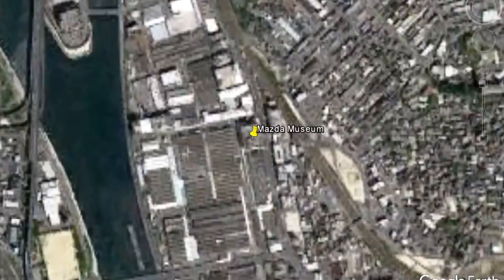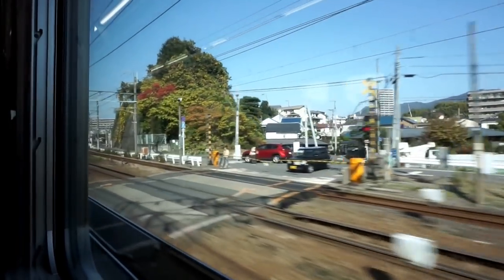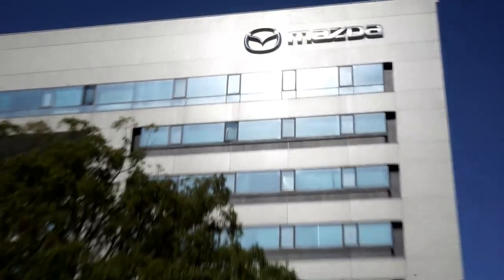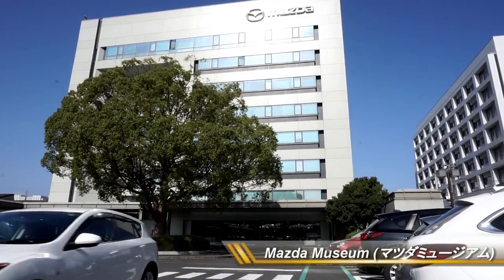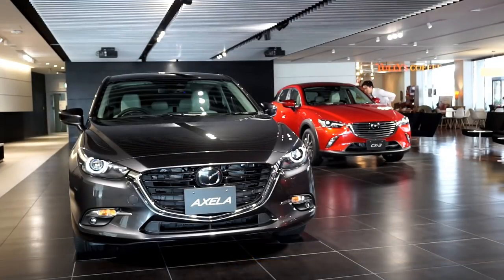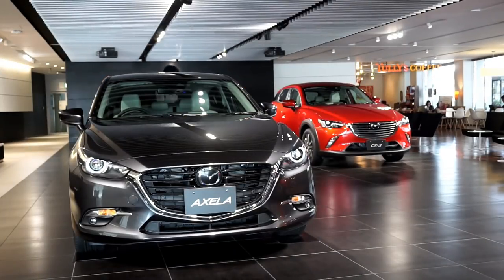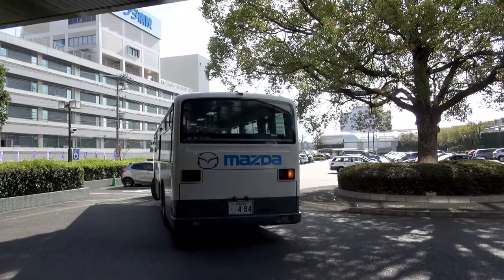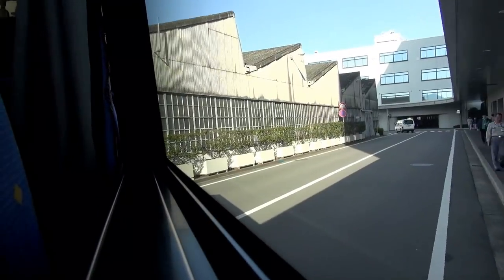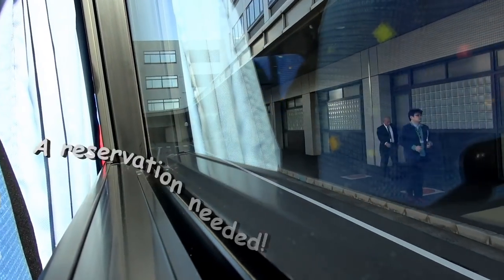Mazda Museum. Just 5 minutes away from Hiroshima city, the Mazda Museum is located near the Mukainada Station. The Mazda Motor Corporation runs this museum and it showcases their innovative technology and history. We are taken to their museum by Mazda Bus. Remember, a reservation on their website is needed to join this tour.